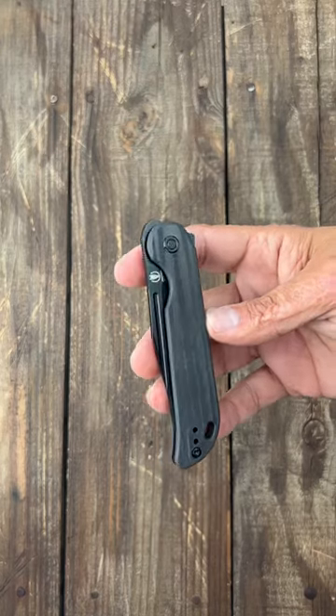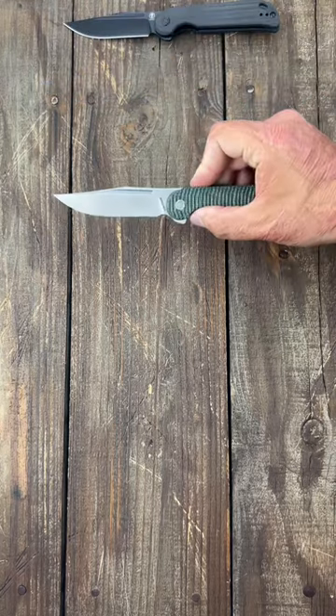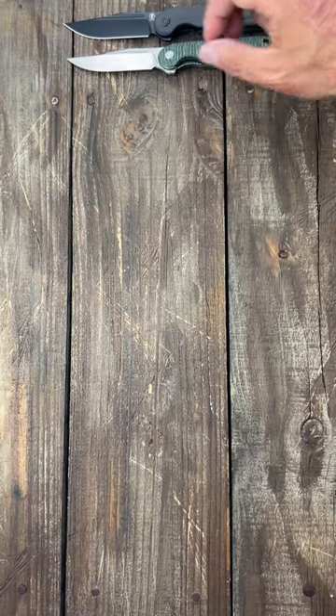Some of my favorite high-value knives are coming from Volstead Cutlery. Here's my collection. First up, the Bellamy — Bellamy 154CM and Micarta.